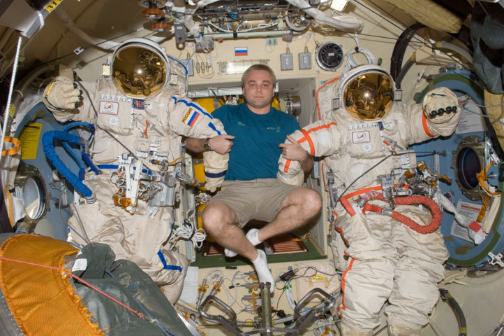Various components on the EVA suits and airlock training suits, including electrical and communication equipment, were designed and manufactured by China.